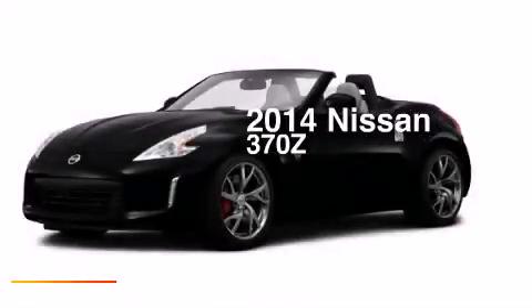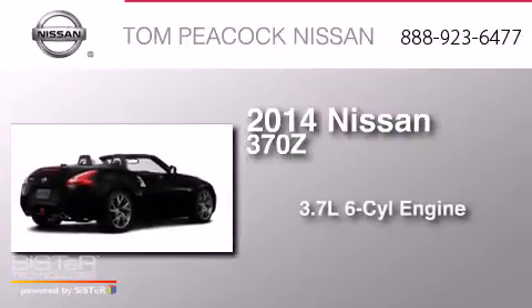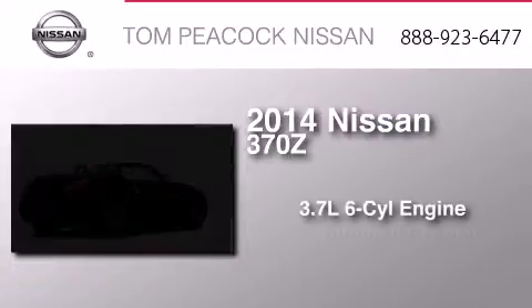This is a brand new 2014 Nissan 370Z. It features a 3.7-liter six-cylinder engine and an automatic transmission.